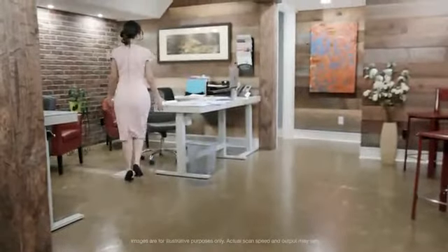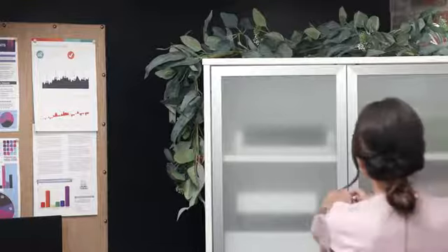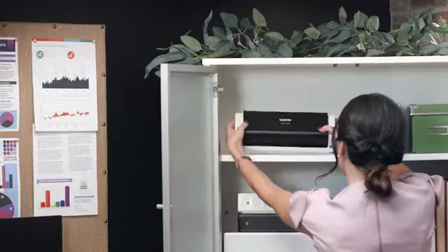My job involves paper. Lots of paper. All the time. To stay productive, I need to be super organized and minimize the amount of time spent looking for files, forms, and information.